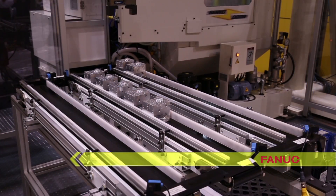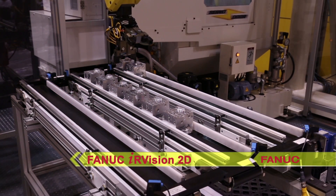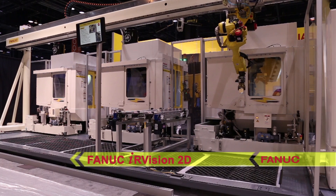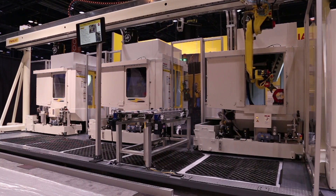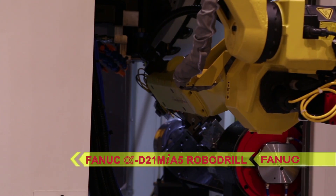The robot uses IR Vision 2D to locate a raw or machined aluminum valve body type part off of a belt conveyor and moves it to the first of three FANUC Alpha D21 MIA5 RoboDrills.